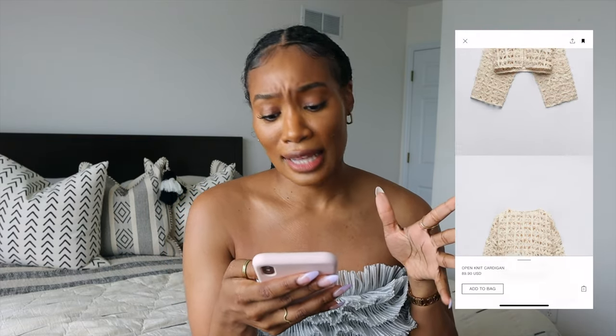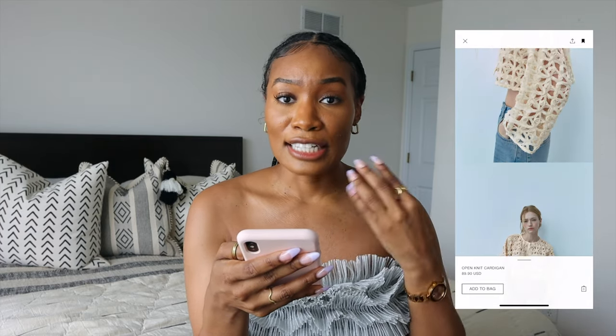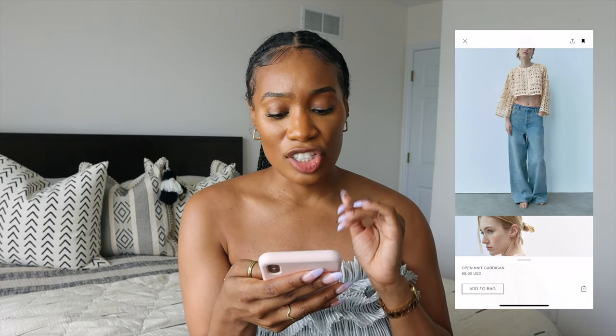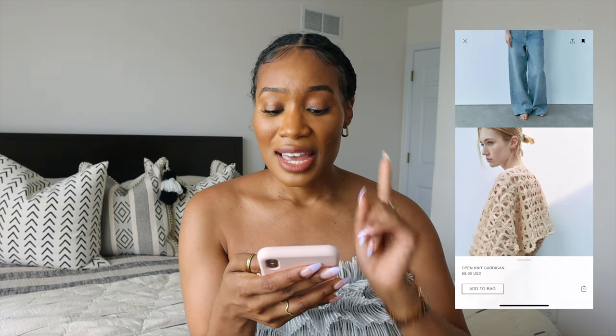I don't recommend wearing it closed like they have it on the model — I think just open. But this really classic square-shape blazer without a collar — I love blazers without collars and lapels. For the texture alone plus the color, I think it's worth checking out.